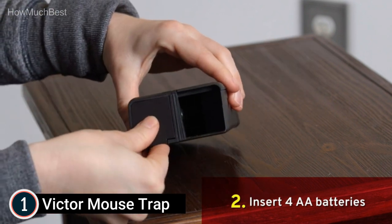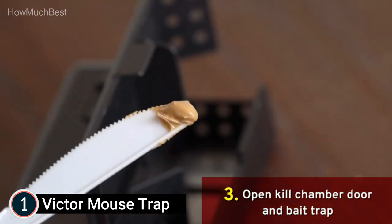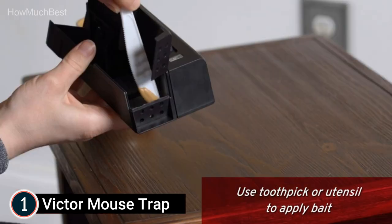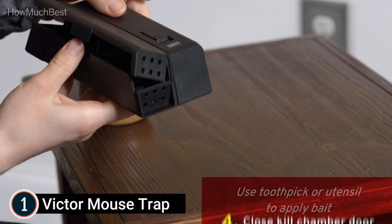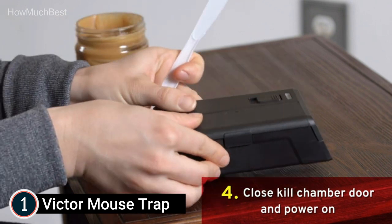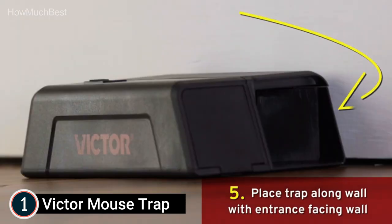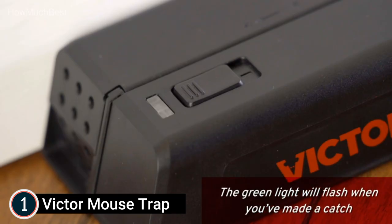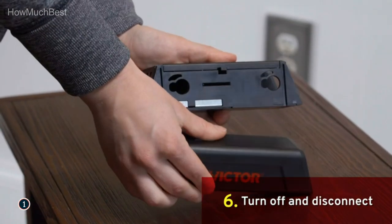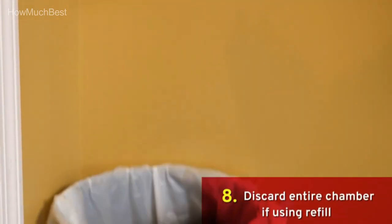For indoor use, place the trap on the wall of your business or home where you've observed rodent activity. The Victor Electronic Mouse Trap uses advanced technology to provide high-voltage shocks, eliminating mice in a matter of seconds. The powerful device can eliminate as many as 100 mice per battery, making it a fantastic value. It's simple to use: place a protein-rich bait in the bait cup, set it in an area with high rodent activity, and turn it on.